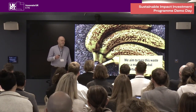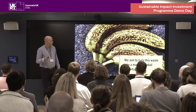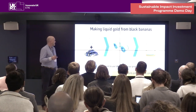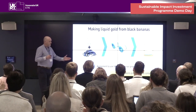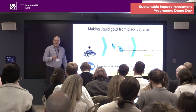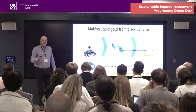We aim to change this problem. We aim to turn this waste into valuable products. What we make is Backlight, which is essentially a water-based banana smoothie with some clever filtering applied at the back end. We've got granted patents to protect our process and our product, and we're in agreement with Fife, who are Europe's largest banana importer, to use their waste for production.